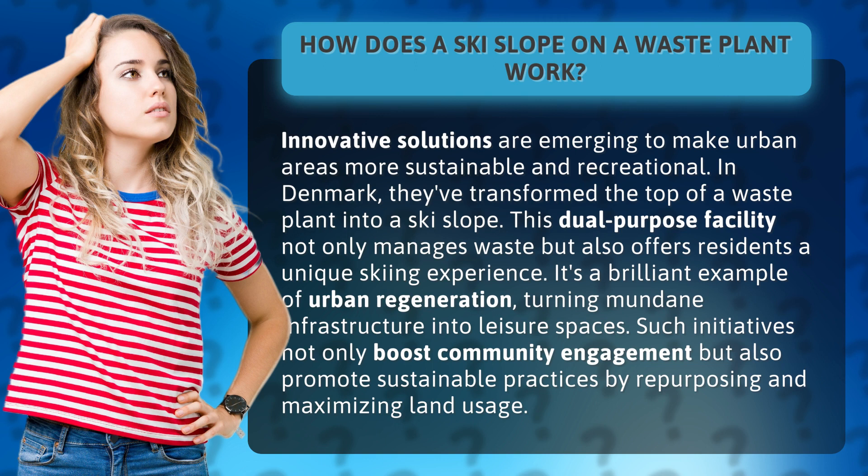In Denmark, they've transformed the top of a waste plant into a ski slope. This dual-purpose facility not only manages waste but also offers residents a unique skiing experience.